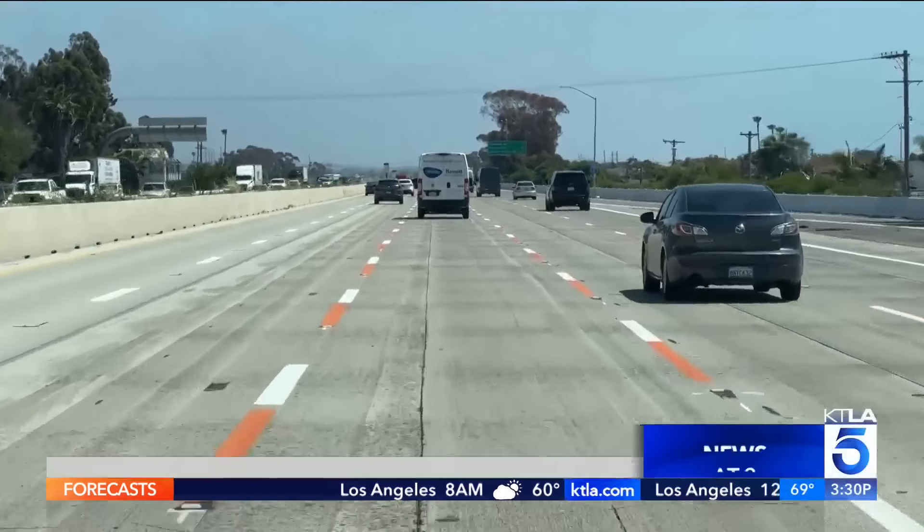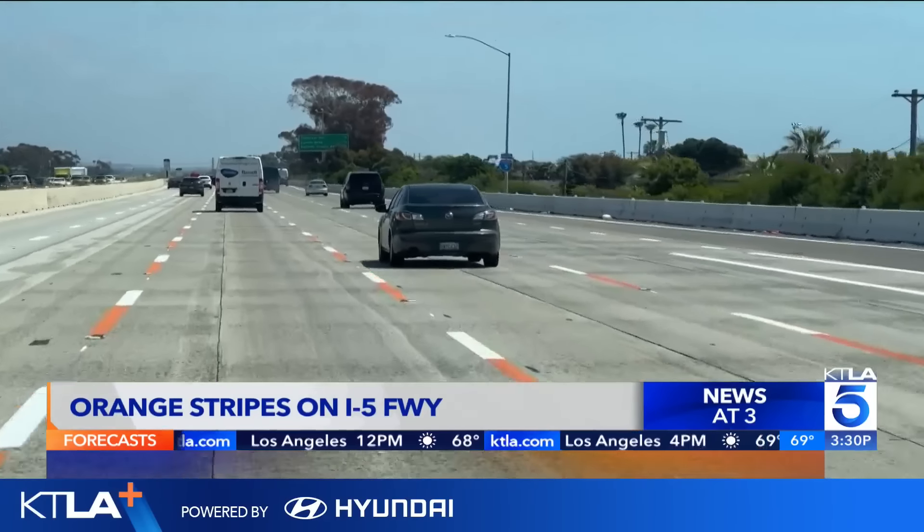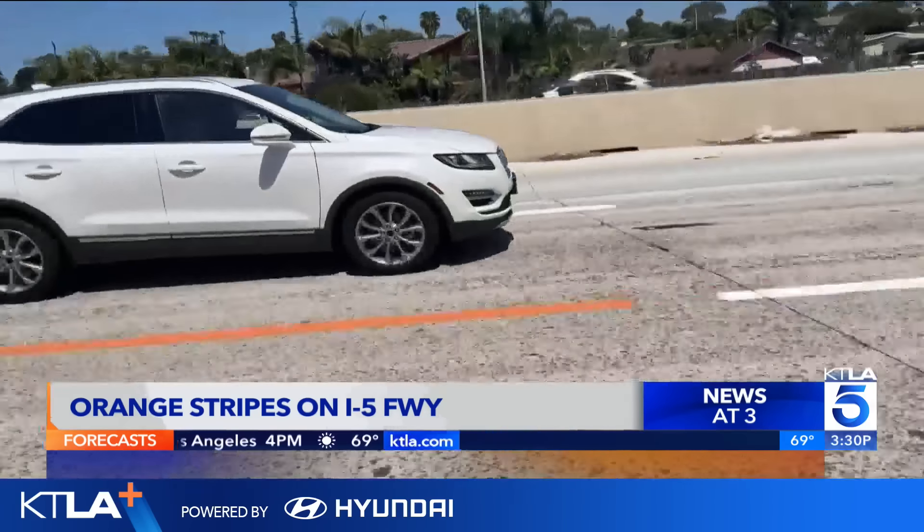Now at 3:30, keeping Caltrans workers safe. Transportation officials are testing new ways to get drivers to slow down in construction zones. Caltrans started placing orange striping along a stretch of the 5 Freeway to alert motorists of designated work zones, and now they're looking to expand that program. KTLA 5's Orange County Bureau Chief Chip Yost is live on the 5 Freeway with the details.